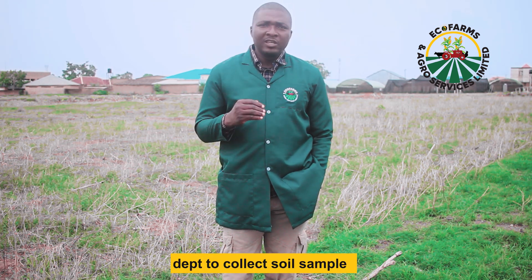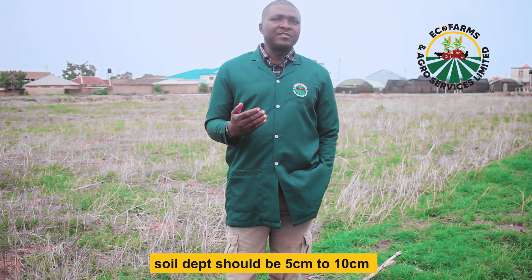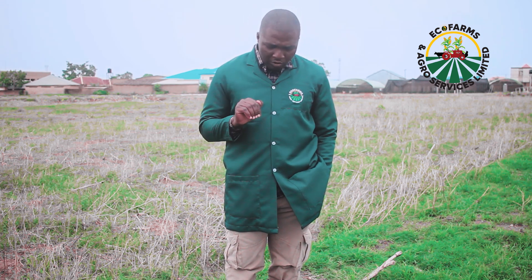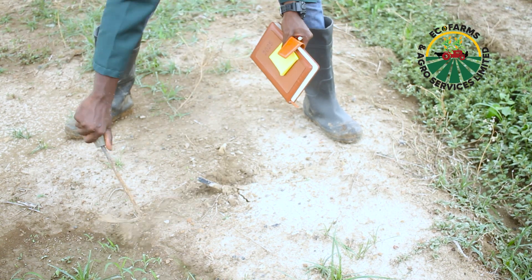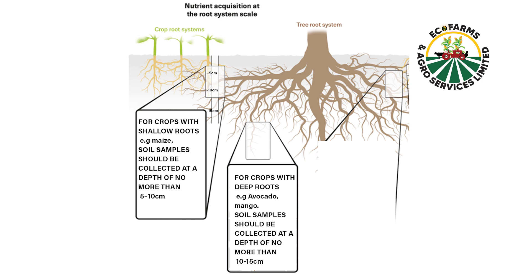An important aspect of the soil test is the depth from which you collect your soil sample, and this varies across different crops. For conventional crops like maize, vegetables, rice, and other cereal crops, your soil depth shouldn't exceed 5 to 10 cm because these crops' roots do not go deeper than that. But if you are doing tree crops or economic crops, some trees can send their roots several meters deep, so your sample depth should be no less than 10 to 15 cm — that's the zone where a young tree will start its roots. It's important that you know the correct depth for collecting your soil samples.